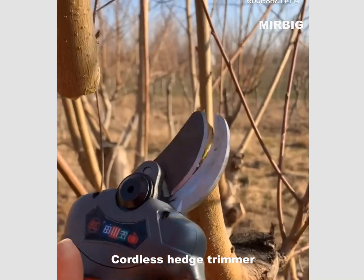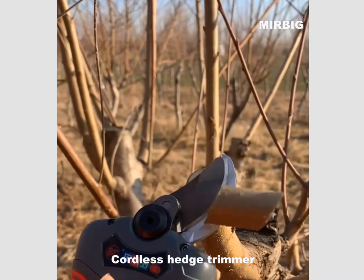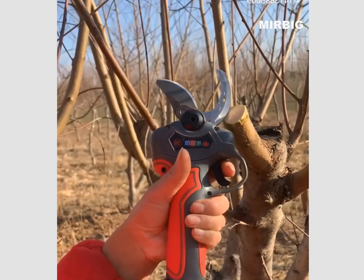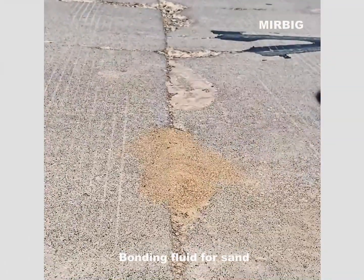Coreless heart streamer. Bonding fluid for sound.